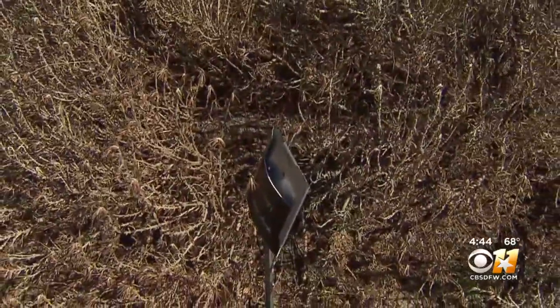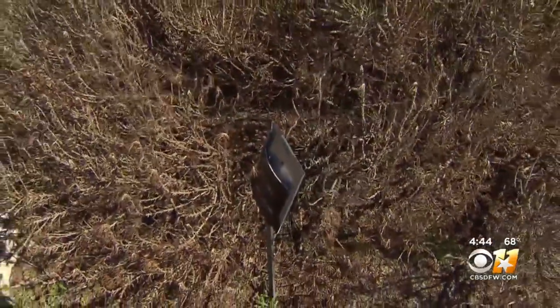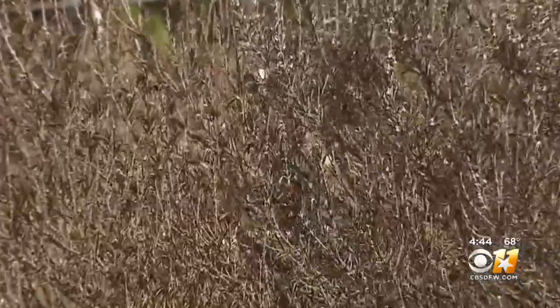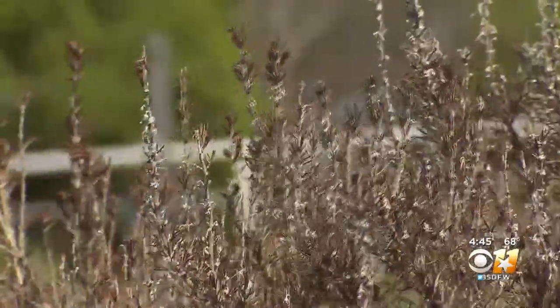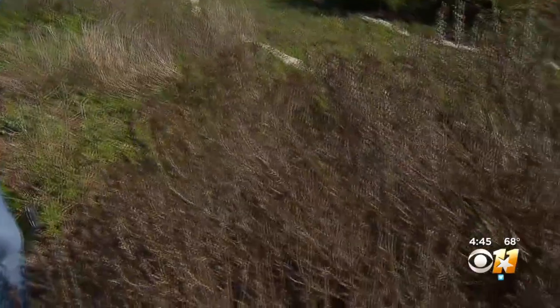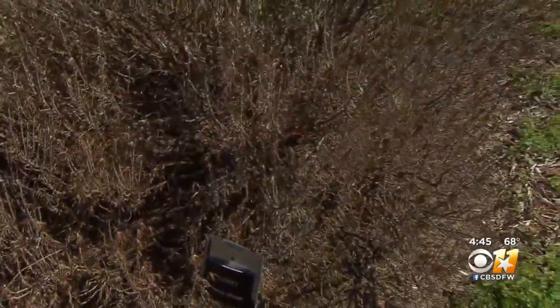Chances are that your yard has some dead or struggling plants this spring. The record cold last February took its toll. The farther away we get from the freeze, we're noticing that some plants are just not going to make it — plants like the Indian hawthorns, the pittosporums, sago palms, or even plants like this rosemary that have died back so much it doesn't seem like they're going to be able to recover.